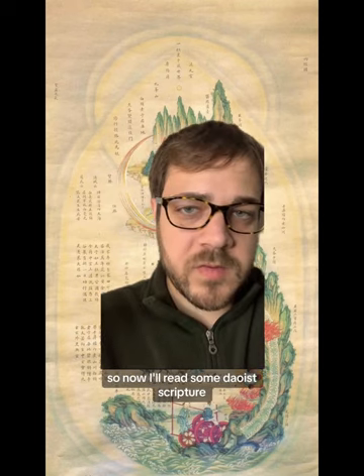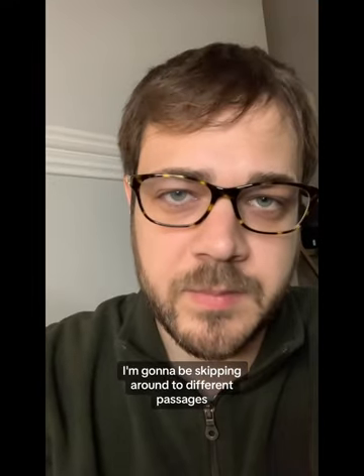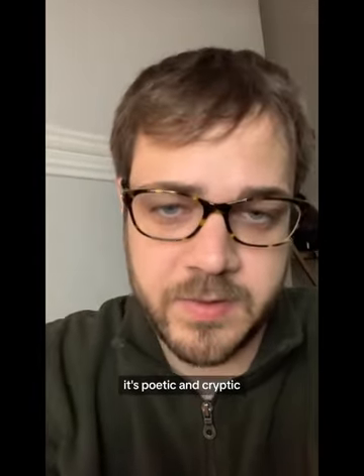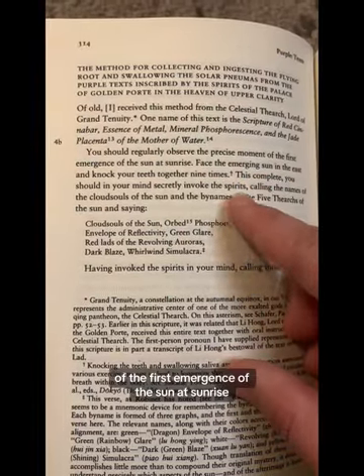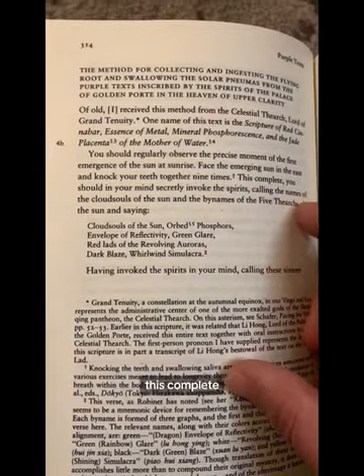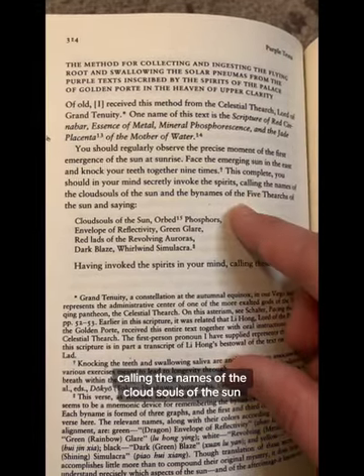Now I'll read some Taoist scripture on these meditative light journeys — specifically the Purple Texts by Yangshi. Keep in mind the language is meant to be exalted, poetic, and cryptic. 'You should regularly observe the precise moment of the first emergence of the sun at sunrise, facing the emerging sun in the east, and knock your teeth together nine times. This complete, you should in your mind secretly invoke the spirits, calling the names of the cloud souls of the sun and the by-names of the five thearchs of the sun.'